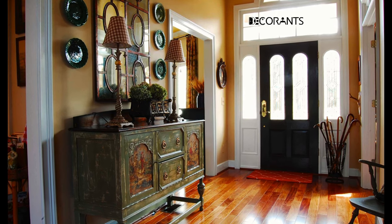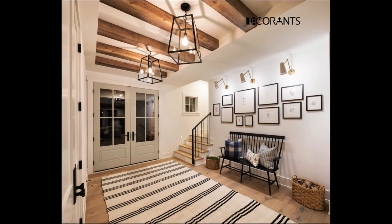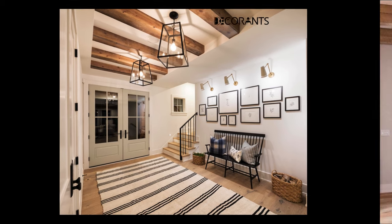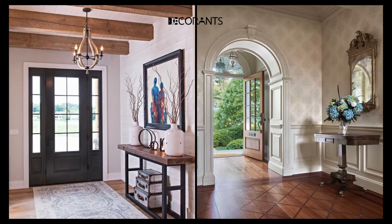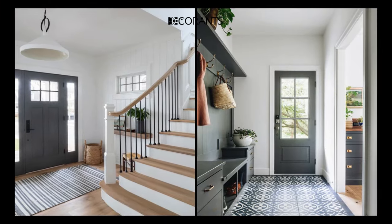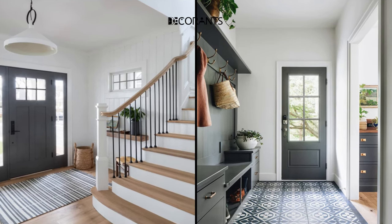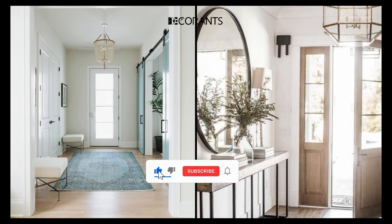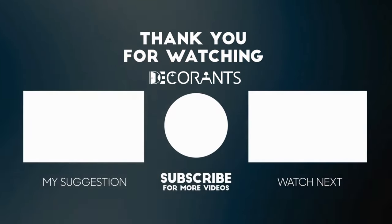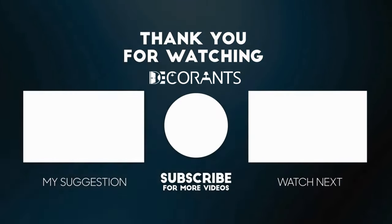If you found these tips helpful, don't forget to like this video, share it with your friends, and subscribe for more exciting content. Drop your thoughts in the comments below and join the conversation. For a deeper dive into home decor, be sure to check out our blogs on our website. The magic happens in the details, so let's continue making our homes welcoming and stylish together. Thanks for tuning in, and happy decorating!